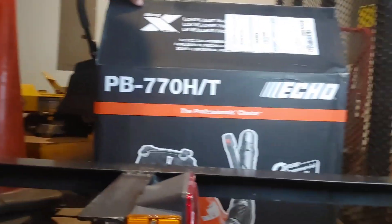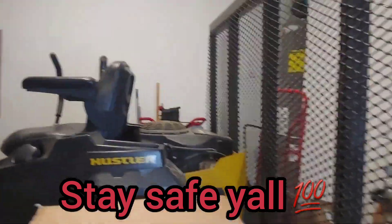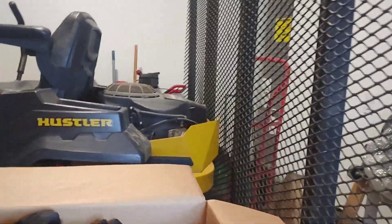I got this backpack blower off Amazon — you know it's one of my favorite places to order. You just can't beat the prices on some of this stuff. This is the 770HT, and I actually had this blower before — it got stolen off my trailer. I really hated that. If you can help it, don't go mowing in certain areas where you might get your stuff stolen. Anyway, let's see what you get — you get all your components and your attachments.